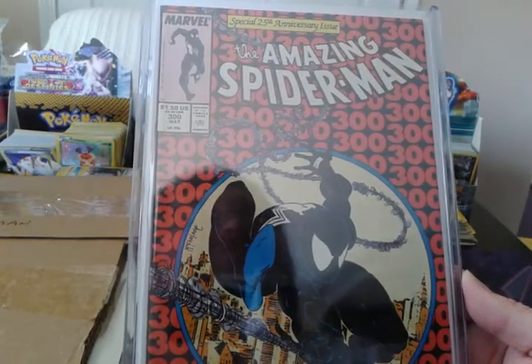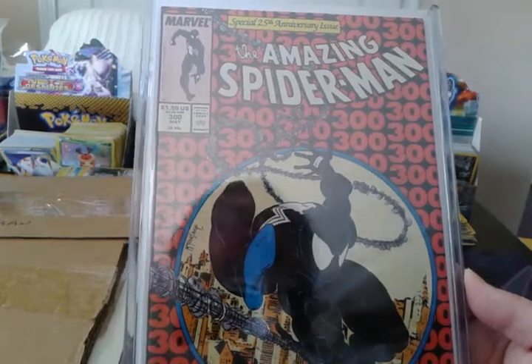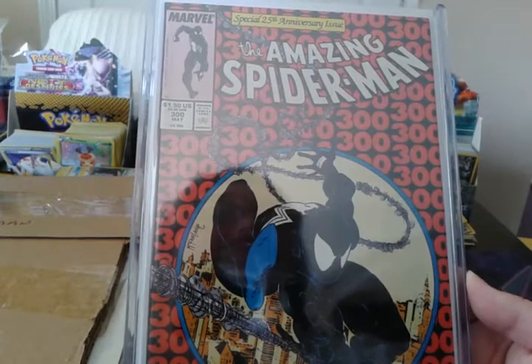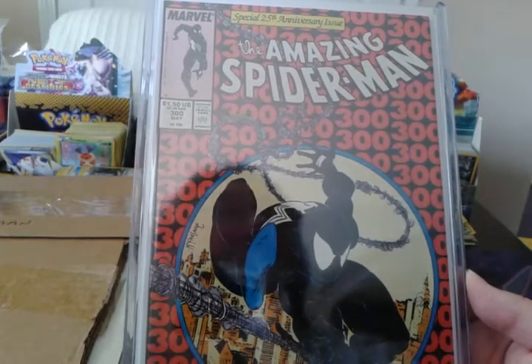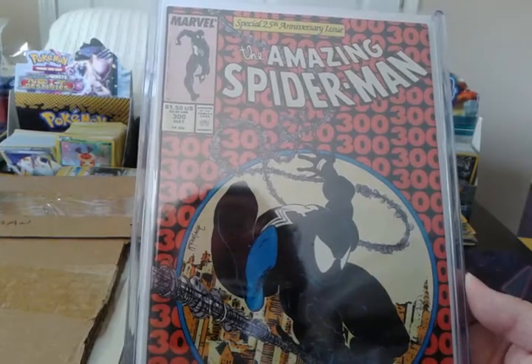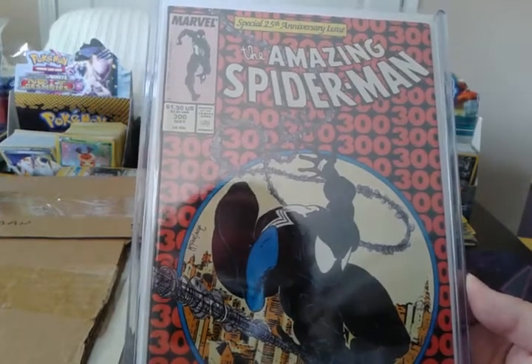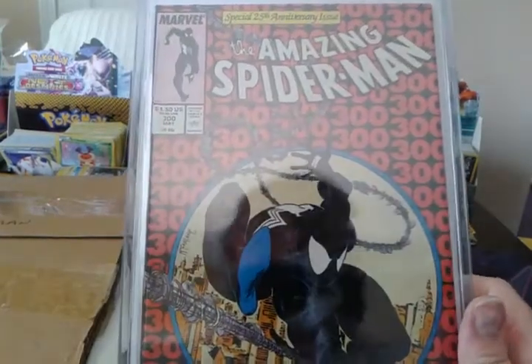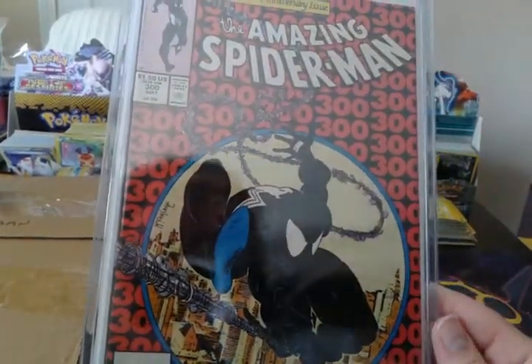If the Venom movie doesn't do too well, I'm really not that worried — it's not going to affect the price of this book long term. It might in the short term, but look at Amazing Spider-Man 129, first appearance of Punisher — it just keeps going up and up and up. I'm going to hold this for a long, long time before I ever sell it, unless I need the money.